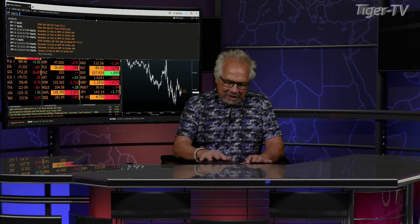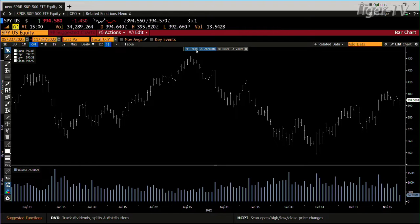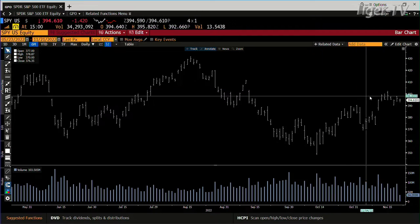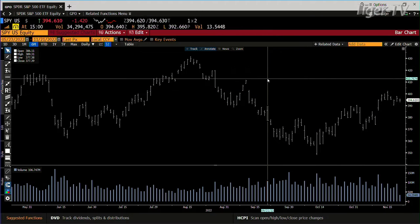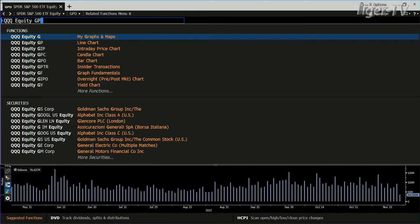Looking at the SPY, you get a sideways move with tremendously light volume. That's telling me we're going to have light volume the next couple days. This is Thursday, markets close Friday — you get a half day. Right now you just get a sideways move. It's down $1.40, with only 34 million shares traded. This vacation might start early.